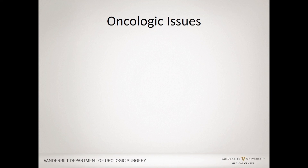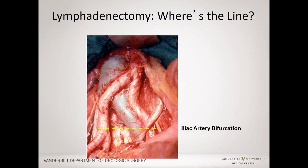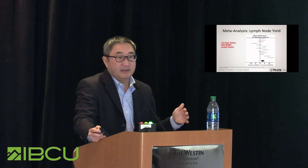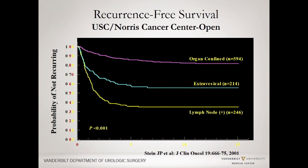Regarding oncologic issues: you have to consider lymphadenectomy — is it important to go to the bifurcation, the common iliac artery, the aortic bifurcation? For those who have observed robotic surgeons, they are able to adequately perform a lymph node dissection. Surgeons at MD Anderson looked at adequacy of lymph node dissection after robotic dissection was checked by an open surgeon, and the quality is quite good up to the level of the common iliac artery — dissection higher than that is more difficult and less well studied. Meta-analysis data shows a slightly higher lymph node count with the robotic approach, though whether the count is higher or lower may not make much difference if the anatomic template is adequate.